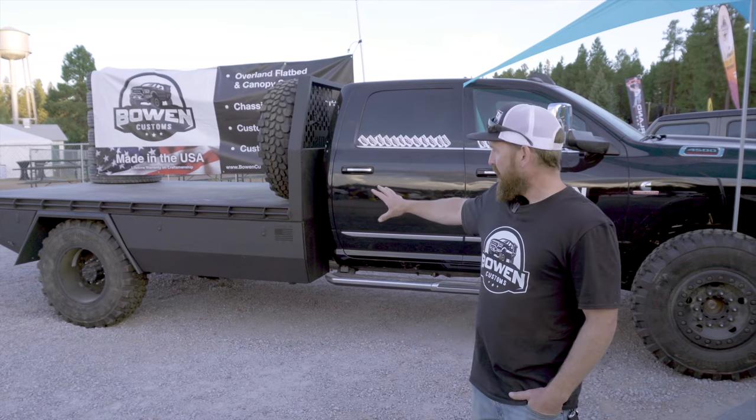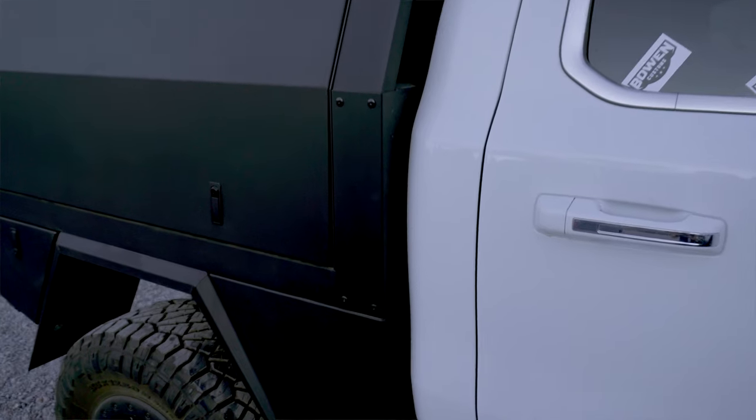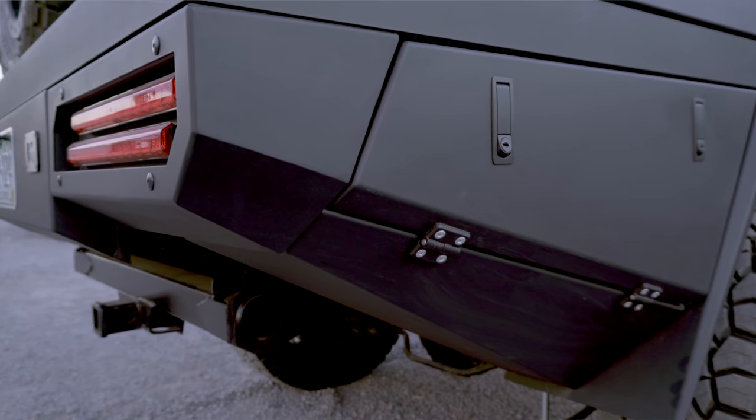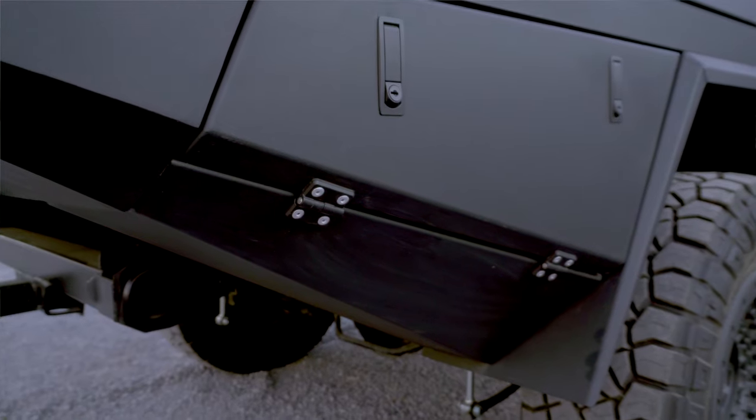Our design features body lines that mimic the product that you have — so Dodge, Ford — it mimics the body lines. High departure angles, so for an overland or off-road application, that departure angle becomes important.